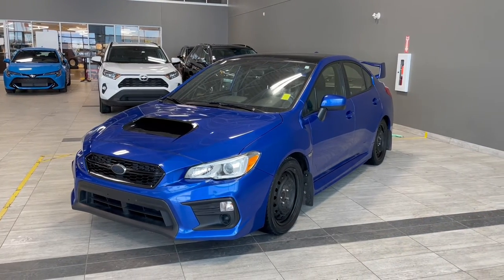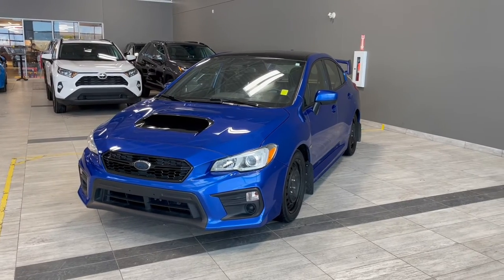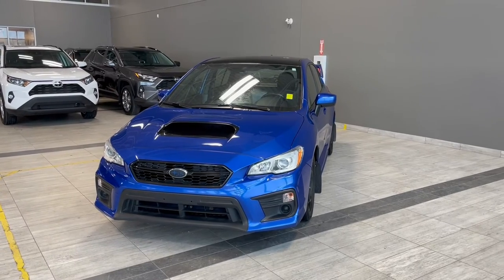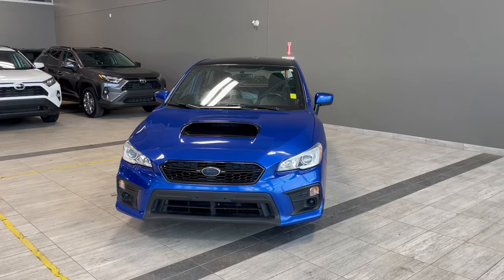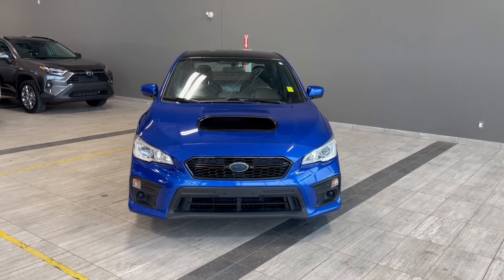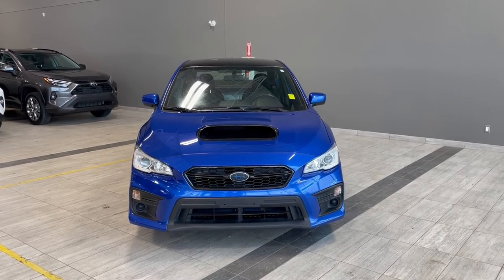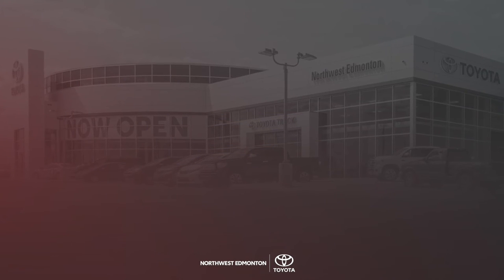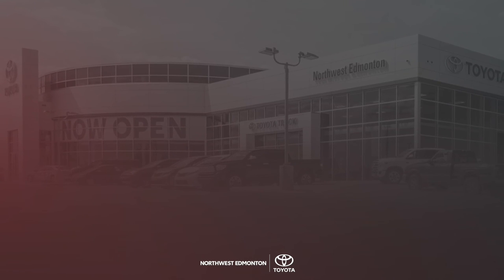Thank you for watching our video walk around on this 2018 Subaru WRX with some great interior features that include heated seats, all-weather floor mats, and a 6-speed manual transmission. We are located at Toyota Northwest Edmonton on 137th Ave and St. Albert Trail. Thank you.